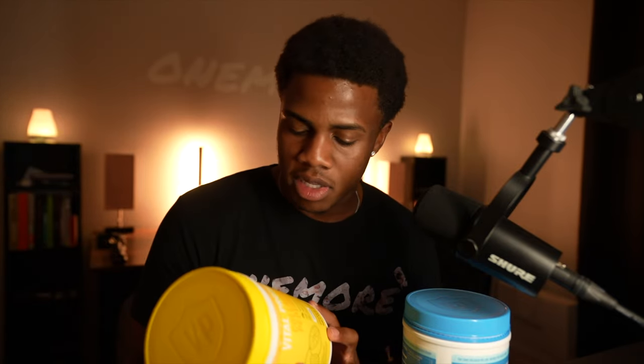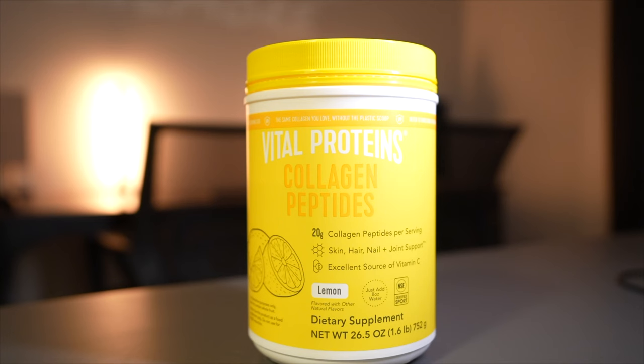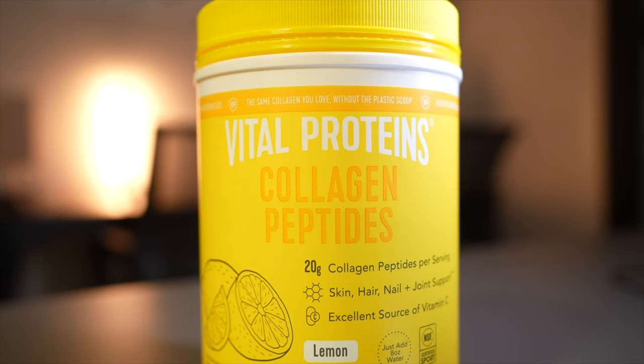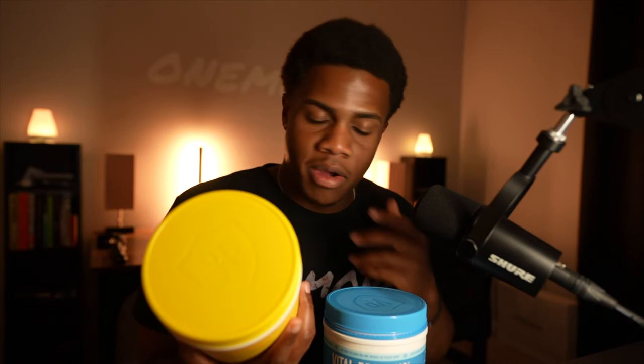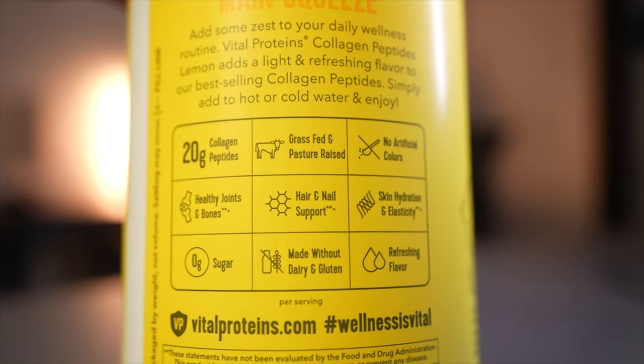Reading off the back of the unflavored bottle, it contains eight out of nine essential amino acids, which is very beneficial especially if you're in the gym, working out, and very active. It'll help you on the back end — definitely add this to your diet as it could help you reach your goals. The lemon one also contains eight out of nine essential amino acids. All you need to do is add about eight ounces of water and a serving of this, and you've already gotten closer to your protein goals for the day.